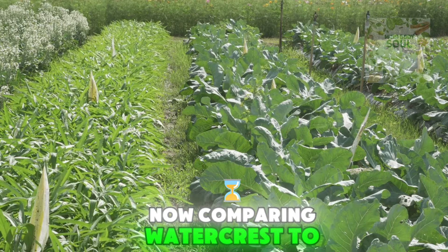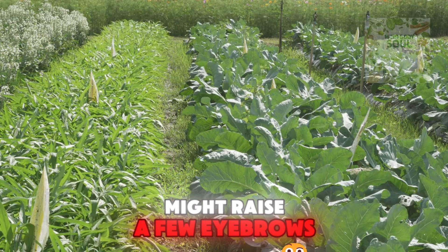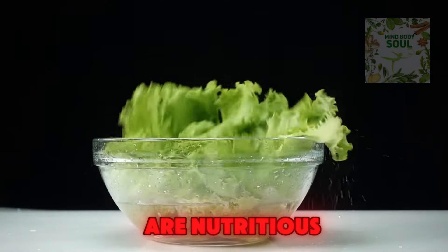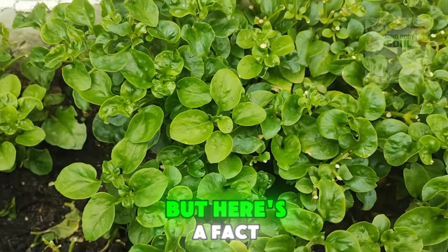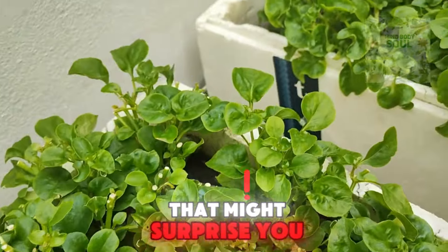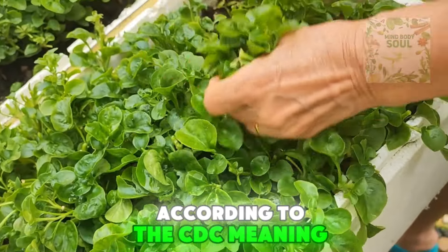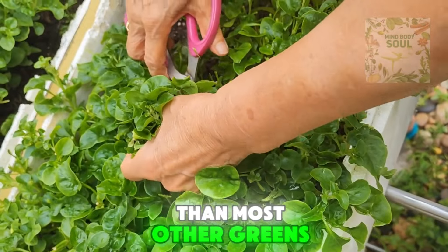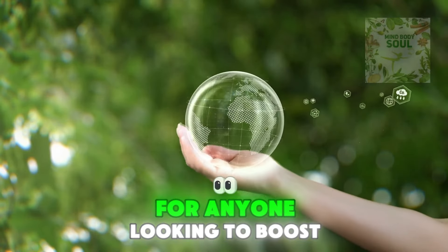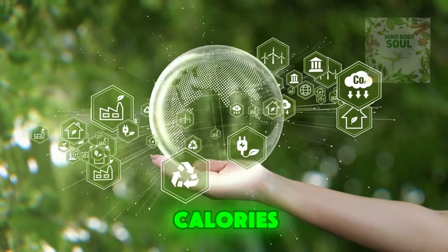Comparing watercress to other superfoods like kale and spinach might raise a few eyebrows. While all these greens are nutritious, watercress often flies under the radar. But here's a fact that might surprise you: watercress ranks higher in nutrient density according to the CDC, meaning it packs more nutrients per calorie than most other greens. This makes it an exceptional choice for anyone looking to boost their diet with high-impact foods that don't pile on the calories.